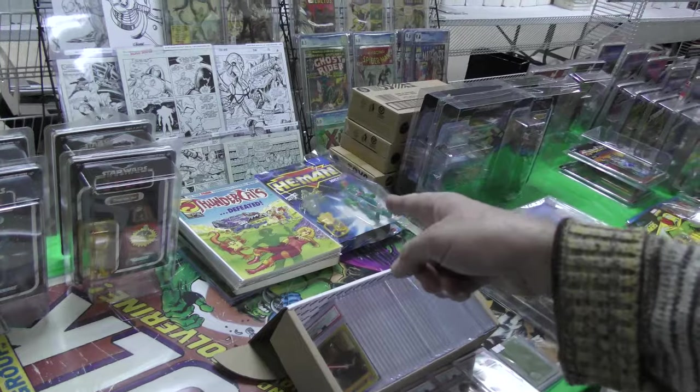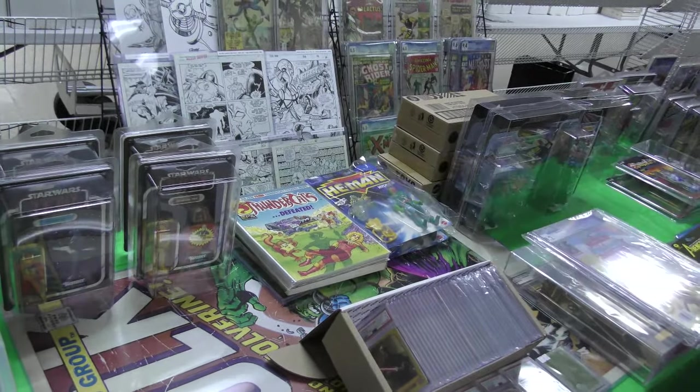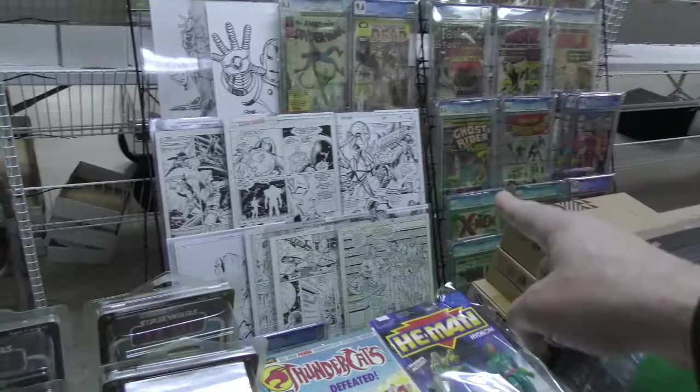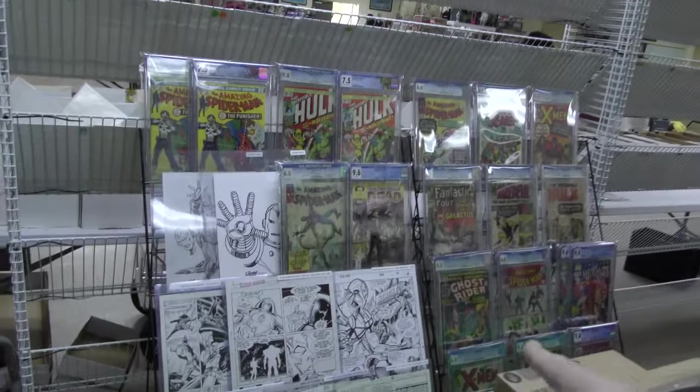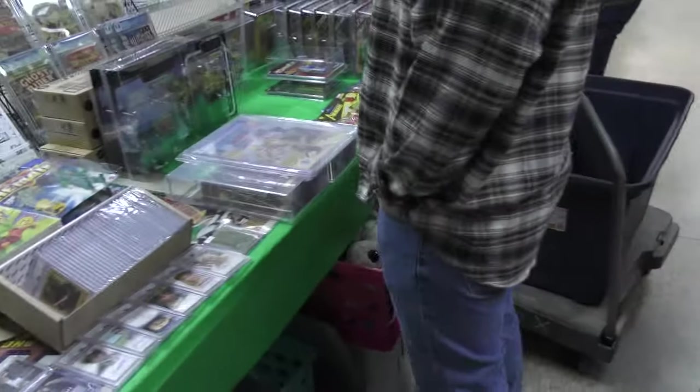Thundercats, Marvel magazines. That's the second incarnation of He-Man. We tried to watch that — it was kind of hard to watch. Here's something you never see anymore: art panels. You never see that. That's a good spread, that is. Very nice.